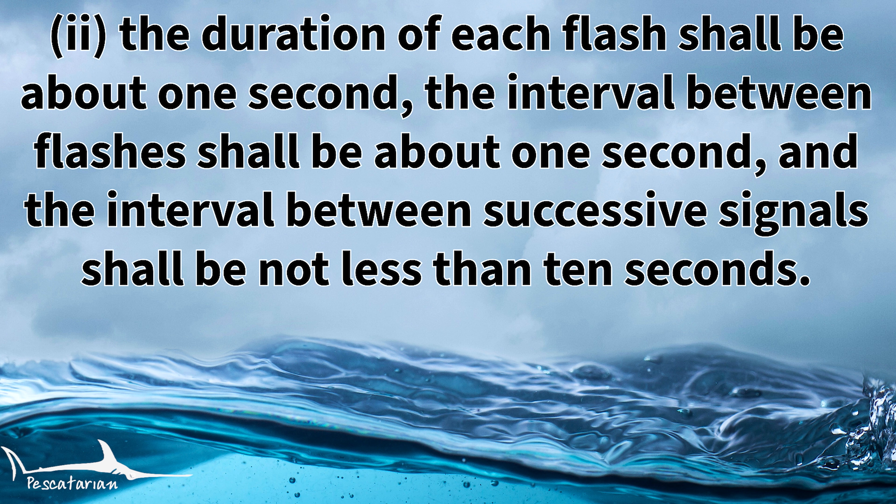Rule 34B item two states that the duration of each flash shall be about one second. The interval between flashes shall be about one second, and the interval between successive signals shall not be less than 10 seconds. Basically, just like a short blast, a flash of the light shall be around one second, and then the interval between the next flash of the light shall also be about one second.